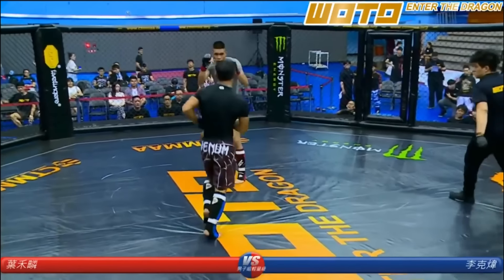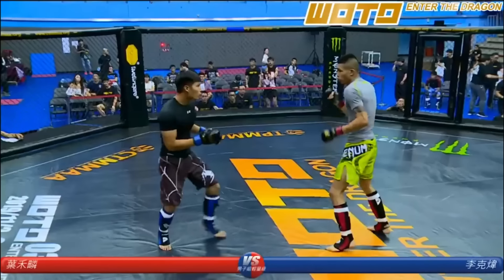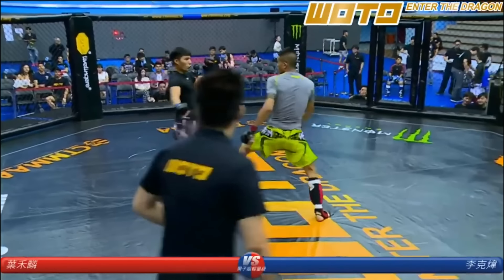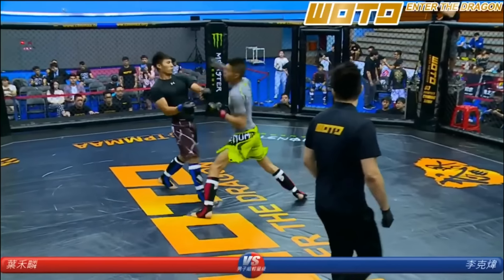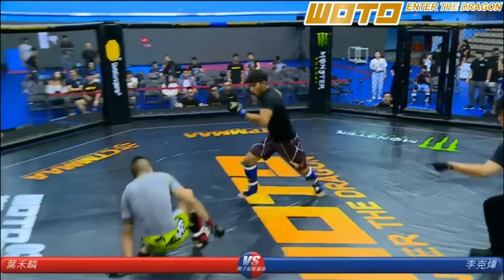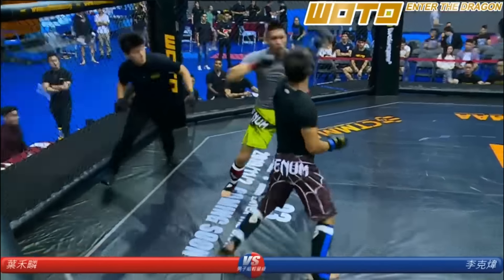You got to be careful, man. Look at him trying to bait an entry to counter. Good leg kick — he got a leg kick back. He's got a good jab, but again the hands-down thing. Not bad. He overwhelmed him.